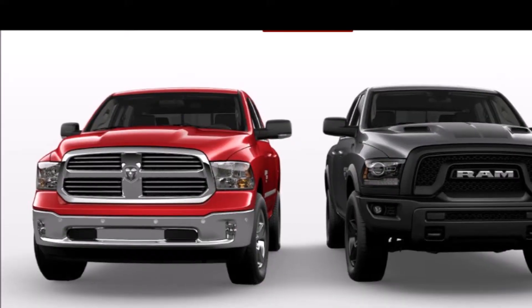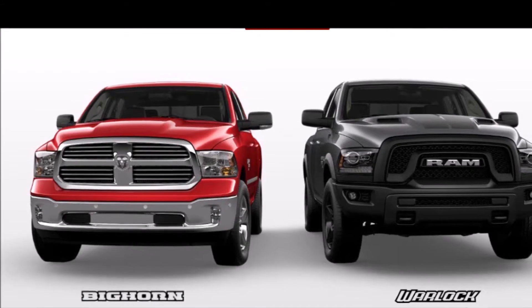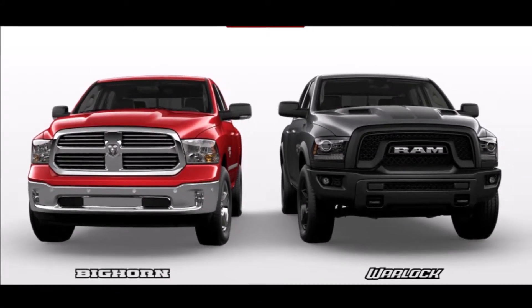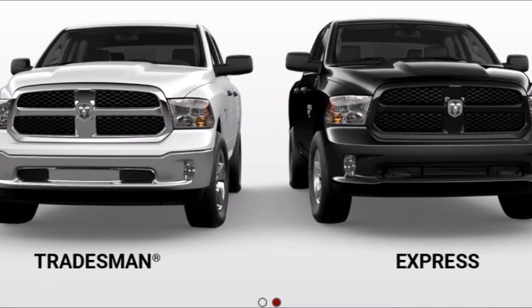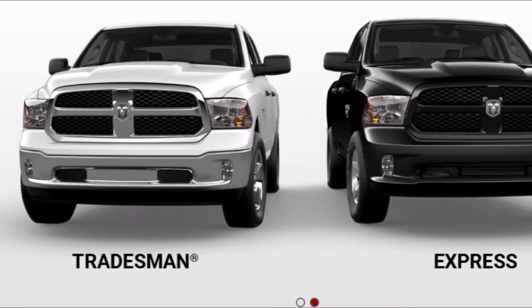Ram is putting all of that torque to good use because the maximum tow rating of a 3500 Dually with that engine is 35,100 pounds — that's almost 4,000 pounds higher than it was last year. And the maximum payload is 7,680 pounds, which is higher than anyone else as well.